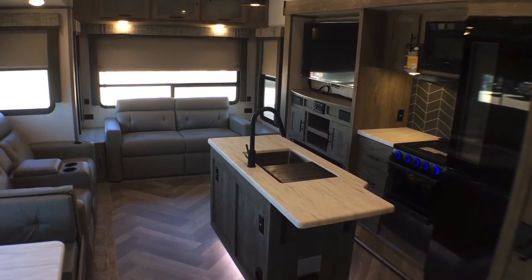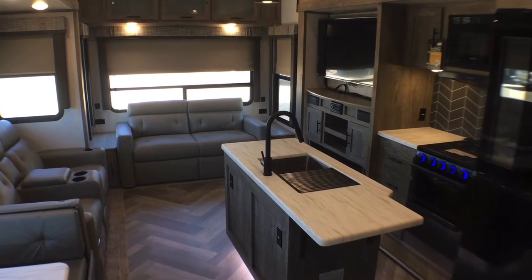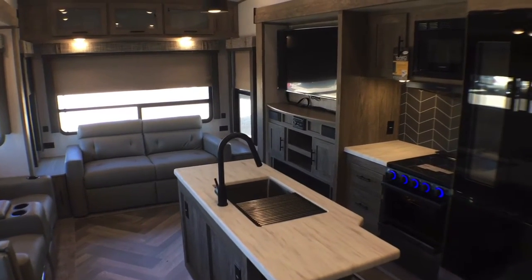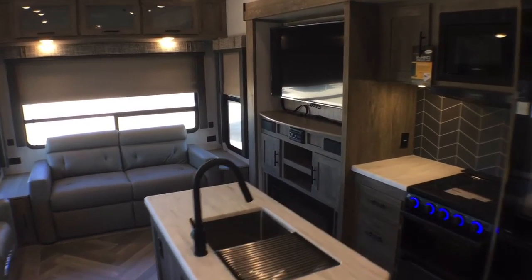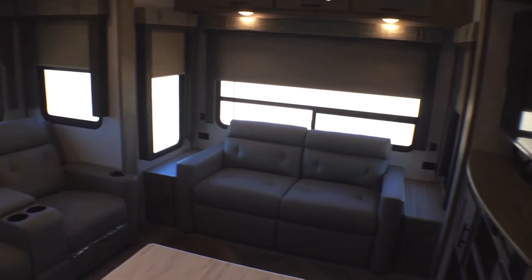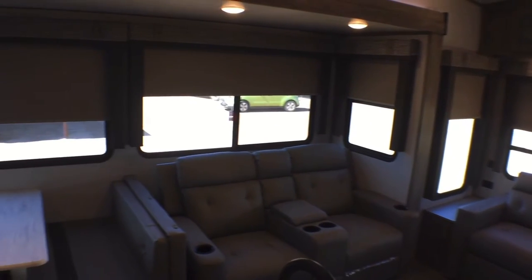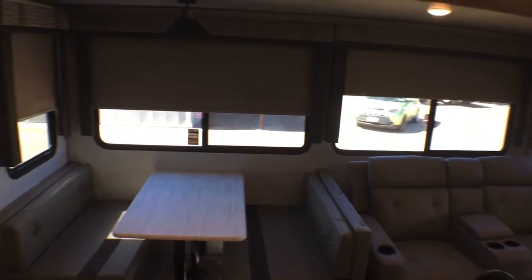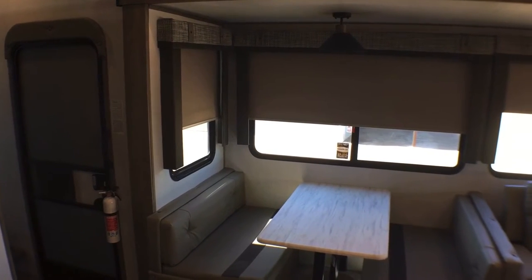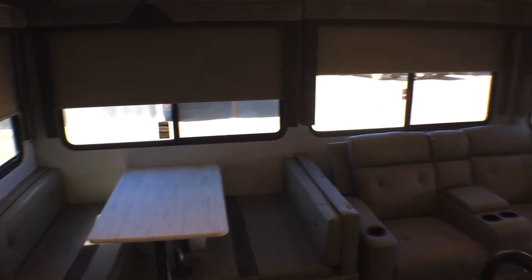If you're looking for a bunkhouse that has all the windows you could ever possibly want, this one definitely checks that box. If we stand over here in the kitchen and just take a quick second to pan over, notice all of these gigantic campsite windows. They're facing your campsite and the back of your campsite instead of facing your neighbors, because let's be honest nobody likes their neighbors in a campground unless you are camping with them.